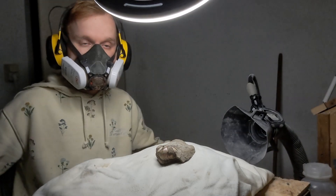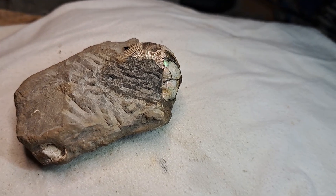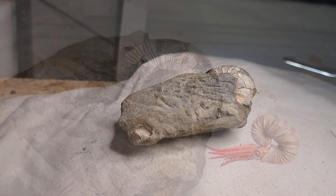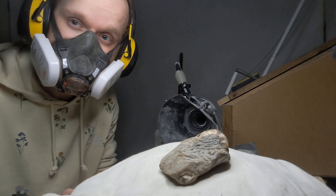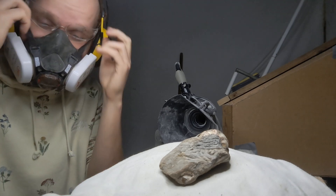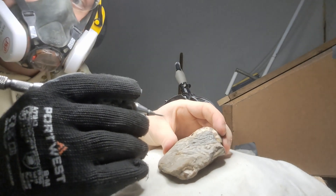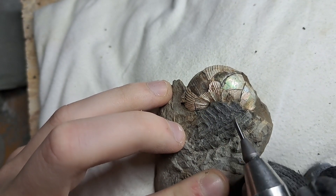It appears that I found something extraordinary hidden within this rock. This is the fossilized shell of an ammonite. To liberate it from its stony tomb I'll need specialized tools and protection. This process requires incredible patience as I remove the rock millimeter by millimeter.